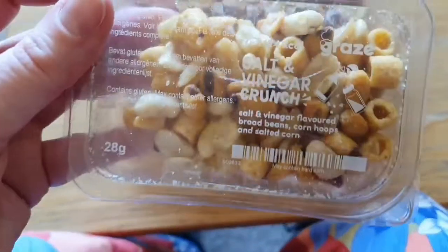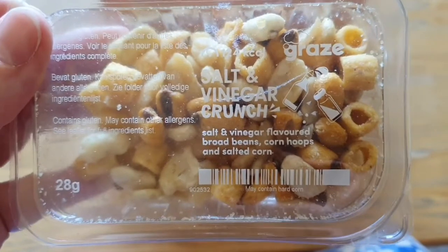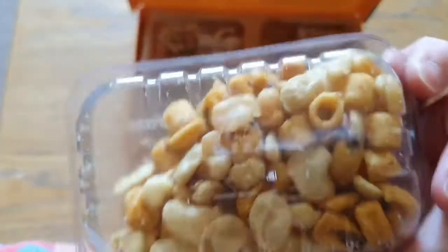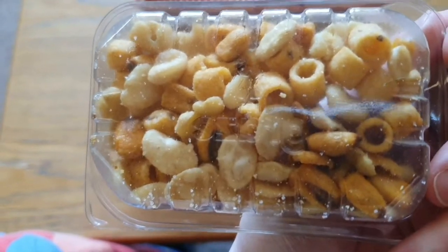Next we've got salt and vinegar crunch — salt and vinegar flavoured broad beans, corn hops and salted corn. So that's basically like a crisp but a posh version.